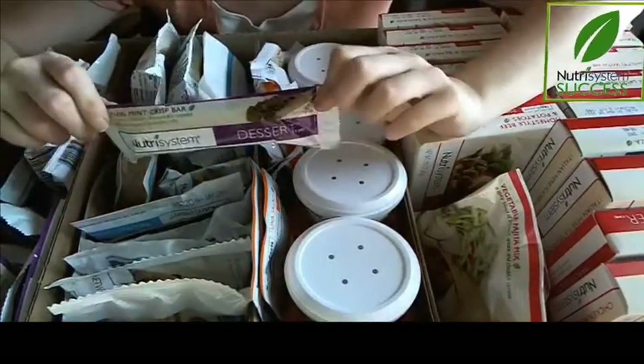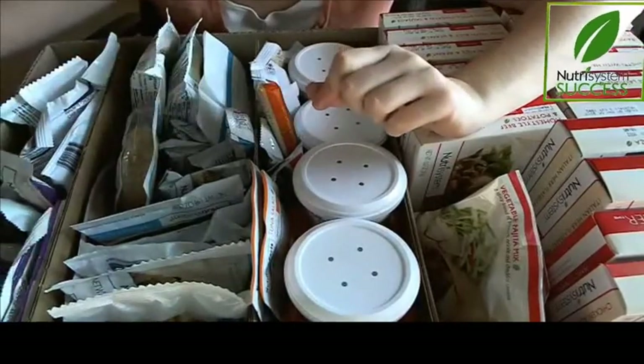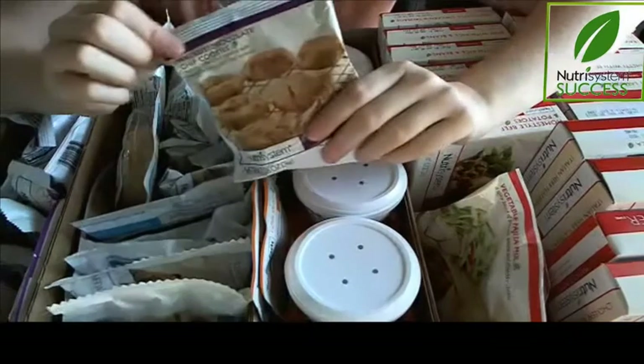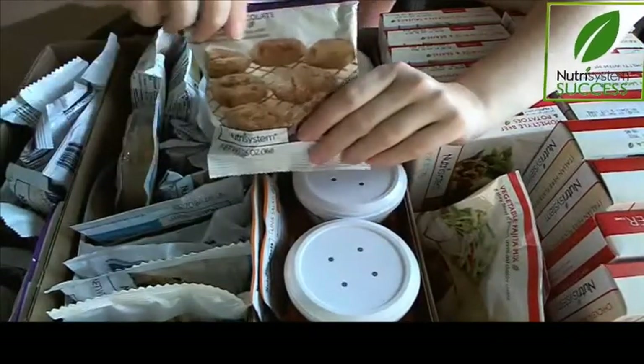Now the desserts — they have lots of great desserts, like this thin mint crisp and carrot cake, which is a new one for me this month. I love real carrot cake, so we'll see how the diet one tastes. Also, if you read my post, you'll know that I had some issues with cookies last month, so I ordered quite a few different kinds of cookies to try.